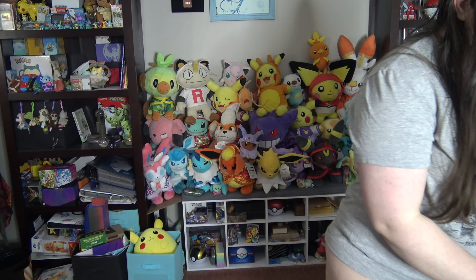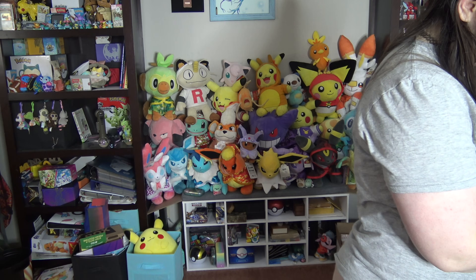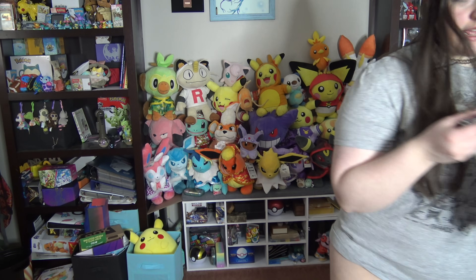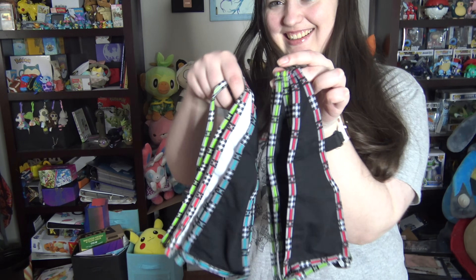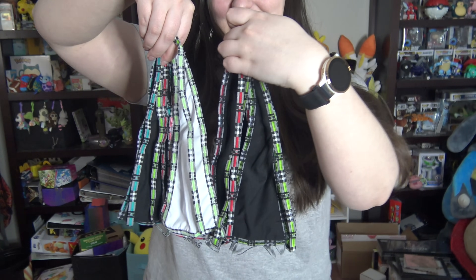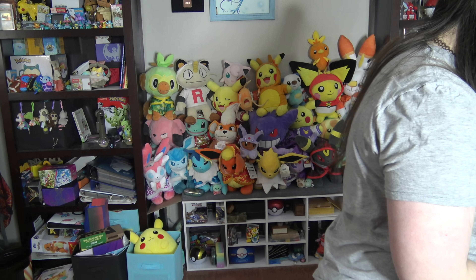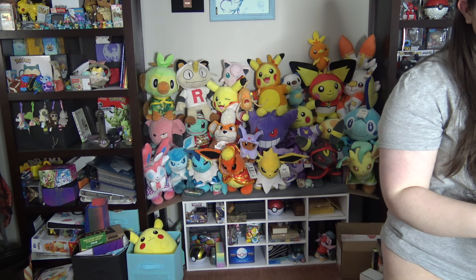Hi guys! Today I have some new panties. These ones are kind of like some other ones I've shown, but these ones have plaid borders. So they'll match my plaid skirts. I always need matchy-matchies.